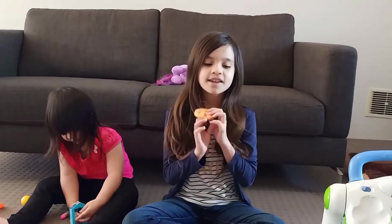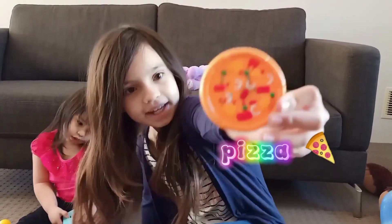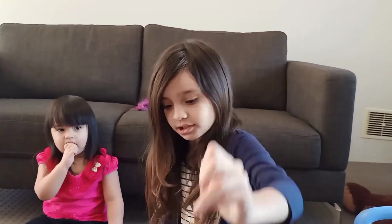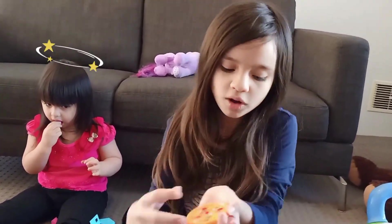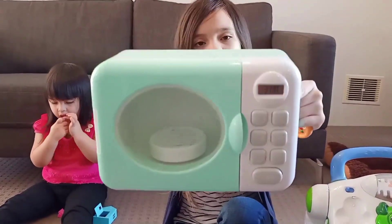OK guys, now look what I have! I have a yummy pizza! What colour can you see? Yes, it's orange! Orange with the base of the pizza and other different colours! Because pizza can be any colour! And I think this pizza's colour, so we should put it in a mint-coloured microwave!